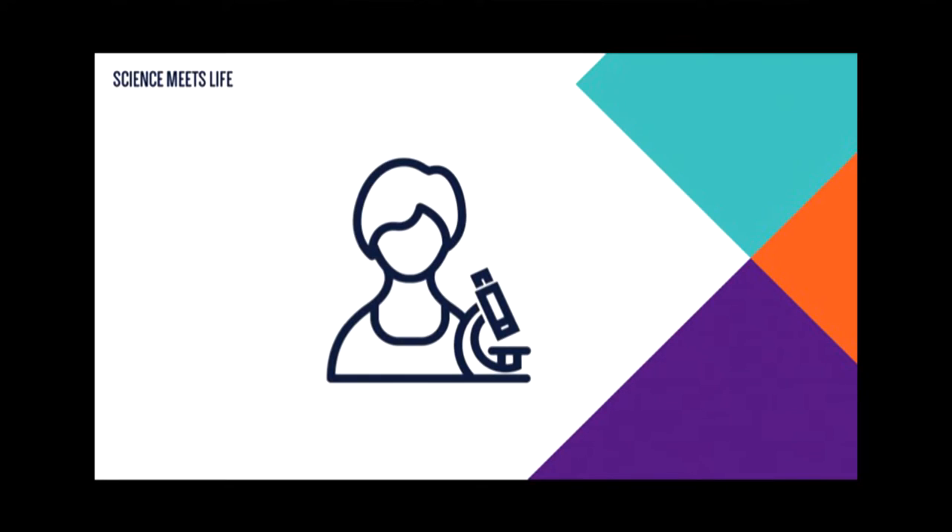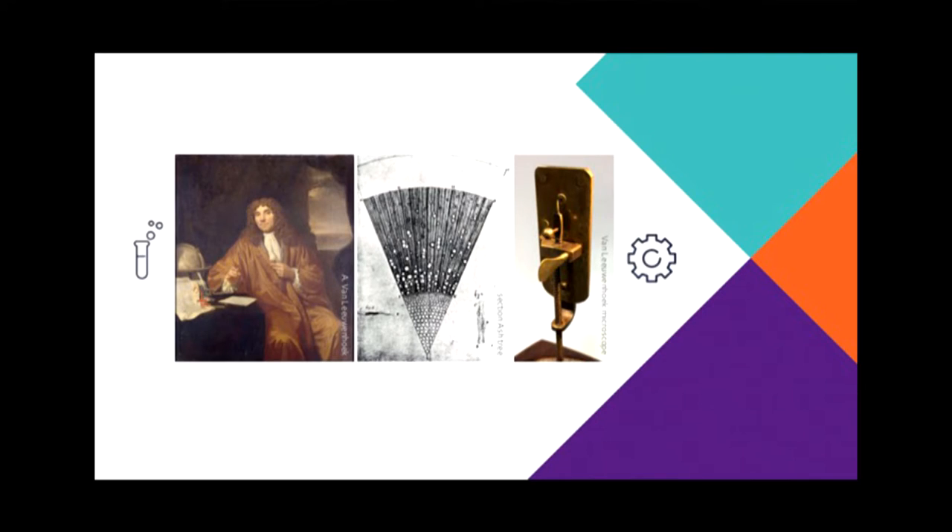We know this because we can make use of microscopes. A microscope will give you a magnified image of all those things which are supposed to be invisible to us. Now, microscopes have been around for a very long time already, for centuries. Let me take you back to the 17th century, to Antoni van Leeuwenhoek.